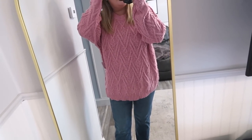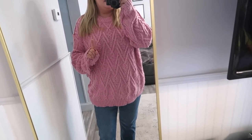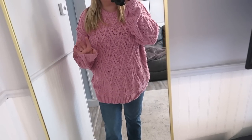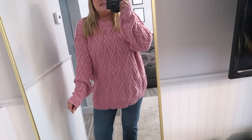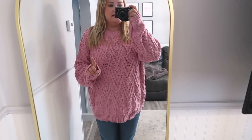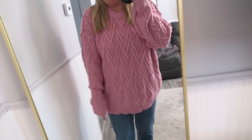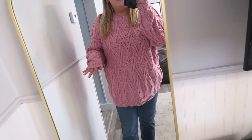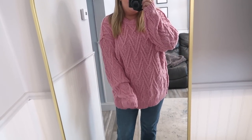I also wanted to mention this Free People cable knit sweater again because I just love it so much. This color I think is sold out now, but they have a few more colors that are stunning — I'm thinking about getting the rust color, which will be perfect for fall. These are oversized — I'm in a small. They also have a gray and a cream. Just some nice everyday colors for fall — such good quality and it's going to be so cozy for the colder months.